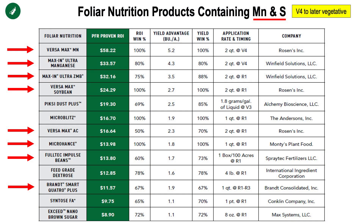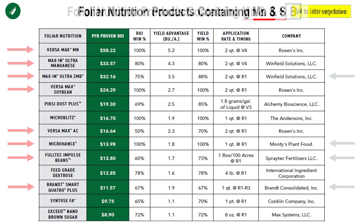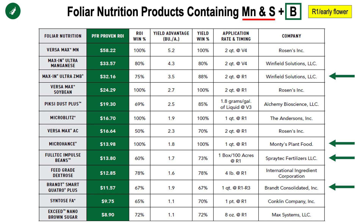So I'd encourage you to think about making these herbicide passes with the inclusion of particularly manganese and sulfur while your soybeans are still vegetative — it would be highly beneficial to get them out of that funk. And then as we move to more of that flowering timeframe, the inclusion of manganese, sulfur, and boron.